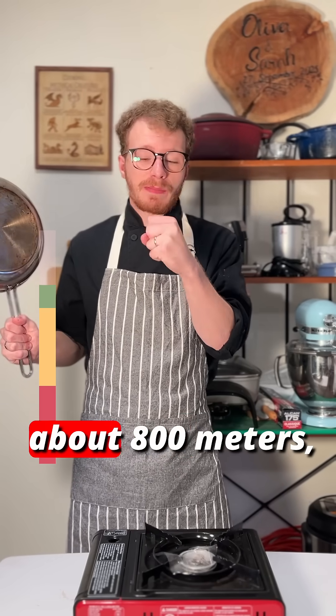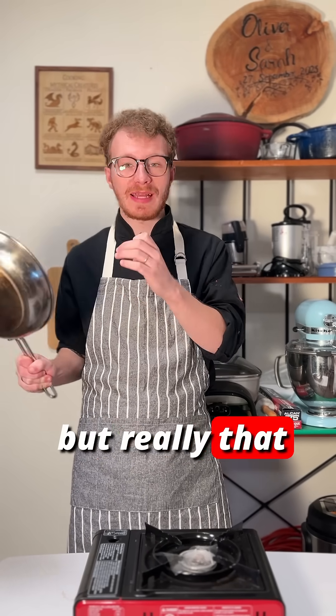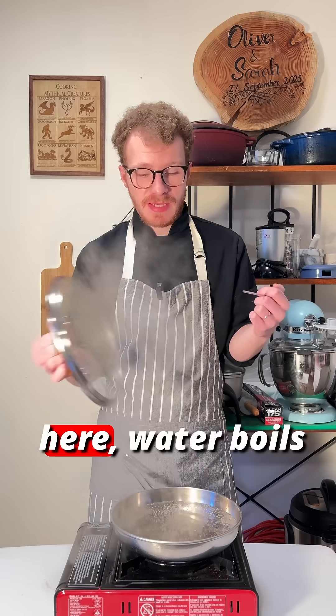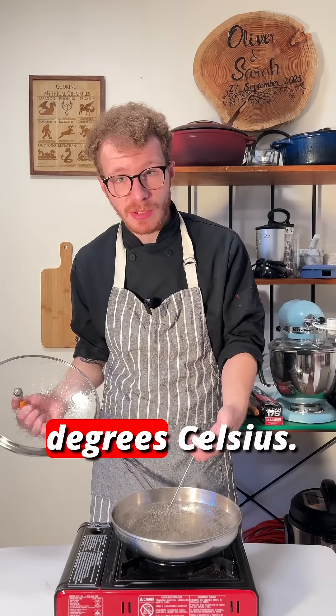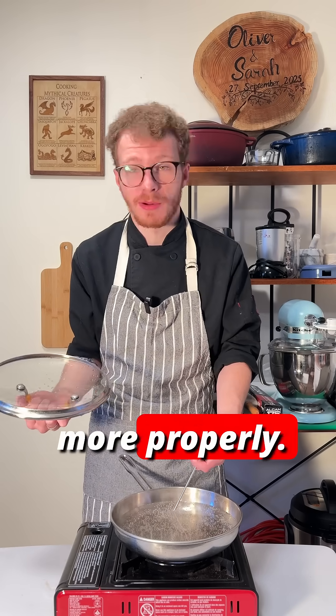And now I'm back down at about 800 meters, which I know doesn't sound like much lower, but really that difference is a lot. That's because here, water boils at about 98 degrees Celsius. So it's hotter, it's faster, and it actually cooks your eggs far more properly.